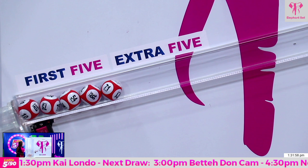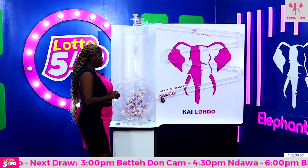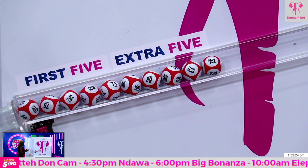Now the extras winning ball lamp. Extra 6: 50. Extra 7: 68. Extra 8: 58. Extra 9: 13. And Extra 10: 52.